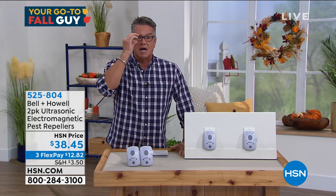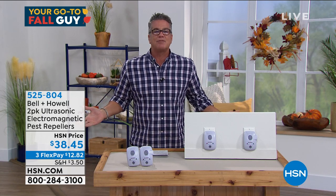Order it and please just try it for 30 days. If it doesn't work for you, return it and get your money back. You have nothing to lose but bugs.